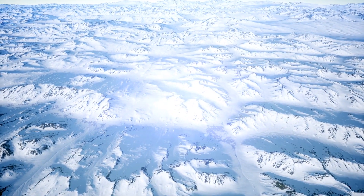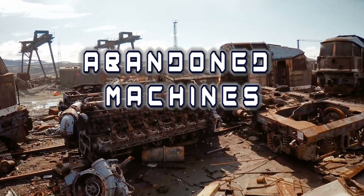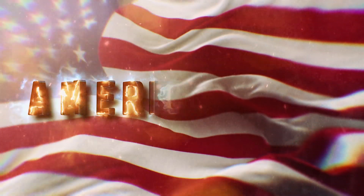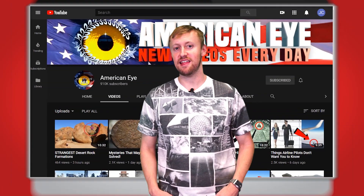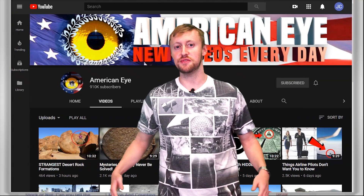From factories left in ruins to a snow cruiser lost in Antarctica, here are Abandoned Machines. Hey guys, how's it going? I'm your host American Eye, bringing you another epic video. Before we get started, make sure you smash that subscribe button, hit that like button, and leave us a comment and let us know what you think.